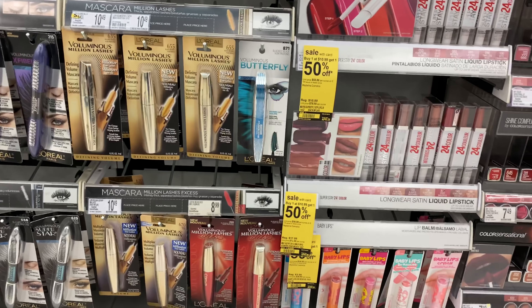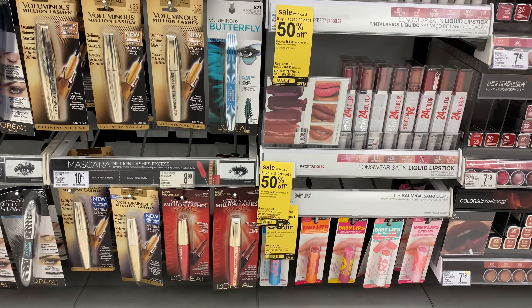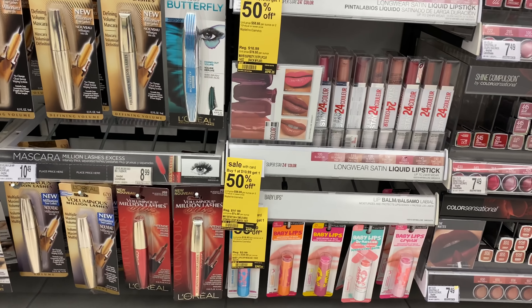Hey guys, welcome back to my channel and welcome back to another Walgreens in-store video. These deals are for the week of April 19th through April 25th. The first deal I'm going to cover is on the Maybelline cosmetics.